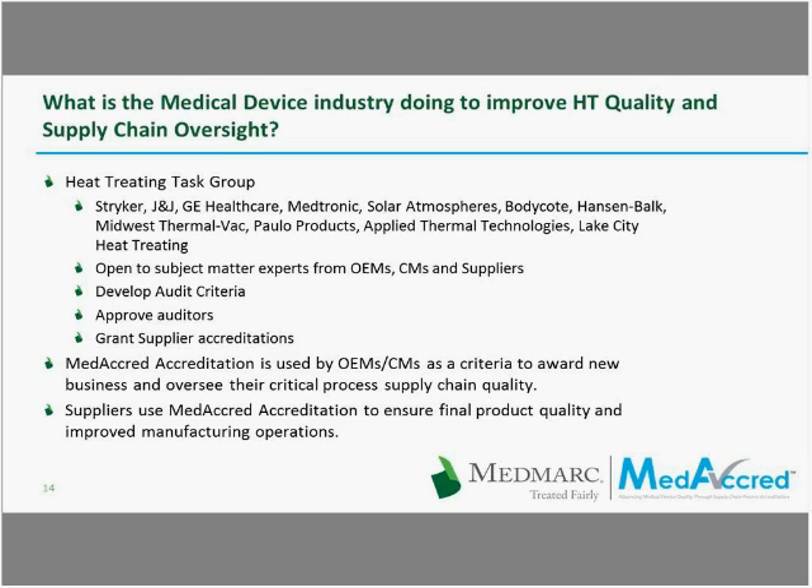The task group itself is made up of numerous OEMs and suppliers. Participation by as many OEMs and suppliers in the industry as possible is what we want — the more people that participate, the more buy-in it has and the more quickly it will be a success. Typically, anyone participating in the task group sends their finest subject matter experts in heat treatment to periodic task group meetings, where these experts pool their knowledge and develop the audit criteria and processing control criteria the industry wants to use, and release checklists used during audits. Additionally, the task group is responsible for vetting and approving knowledgeable and skilled auditors who will perform audits on behalf of the industry.